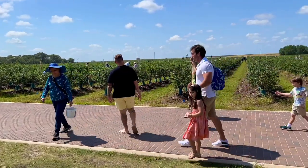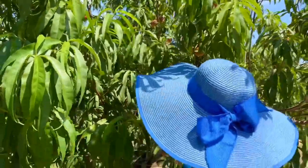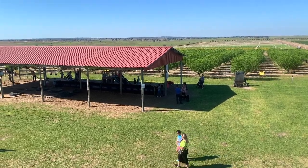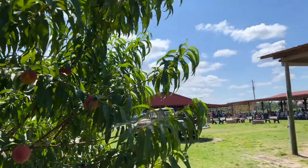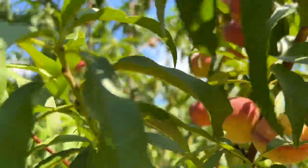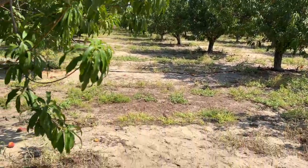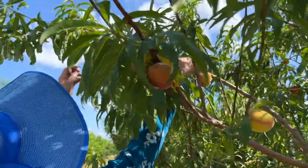Now that blueberry picking is done, Mom and I head to the peach area, which is 4.5 acres. The peach trees are adjacent to the covered children's playground. According to their website, the peach trees were planted in 2016 and spring 2018 was their first peach U-pick season. Keep in mind that if you go at the end of the season, you may have to reach higher on the trees to get the peaches since many of the lower fruits may have already been picked.